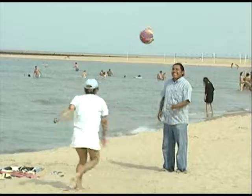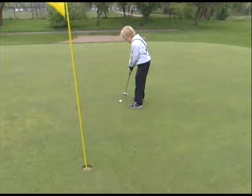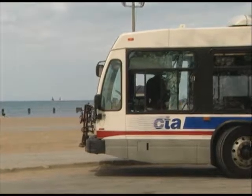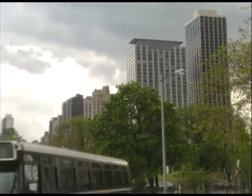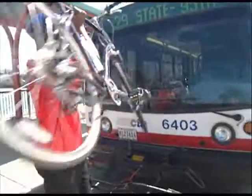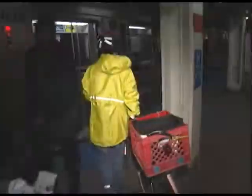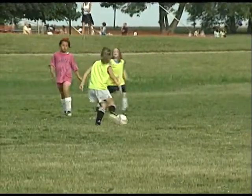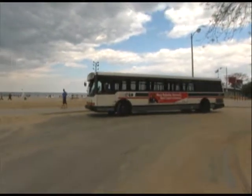No matter what you like when it comes to fitness, the lakefront has all kinds of activities — and you can even make the CTA part of your fitness plan. You can take the CTA bus, get off, go for a one-to-two block walk, sit and enjoy the environment, then walk back to the bus and take it home. Remember, you can always bring your bike on CTA buses and trains except during weekday rush periods. So head to Chicago's lakefront for some summertime fitness, and let your journey begin on the CTA.